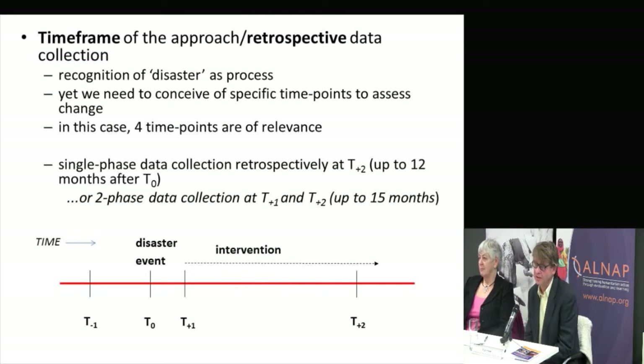One of the things we decided was that the guide would focus on a retrospective analysis. In most situations, the most practical way is to do the work at T plus two — not to attempt data gathering at T plus one. Working retrospectively, we try to understand change in people's lives and livelihoods across key indicators: from T minus one to T plus one (the immediate impact), from T plus one to T plus two (the pattern of interventions and people's responses), and from T minus one to T plus two, which is what we're really interested in — the change over time — and then trying to establish contribution to that.